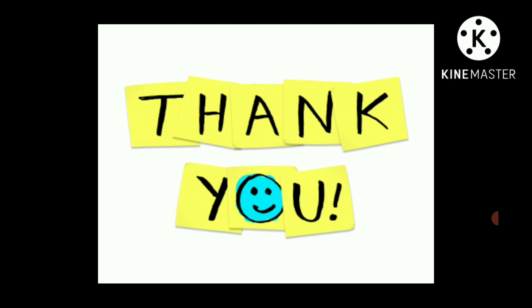That is all about today's topic — epispadiasis. I hope you found it helpful. In the next video lecture I will discuss hypospadias and bladder exstrophy as well. Please subscribe to my channel, and thank you.